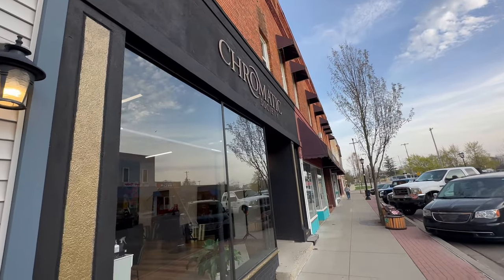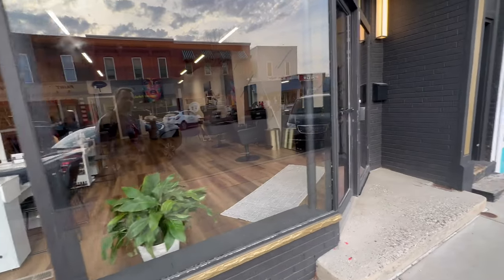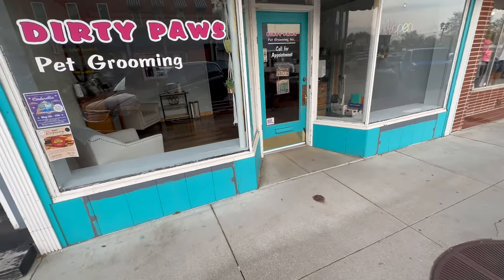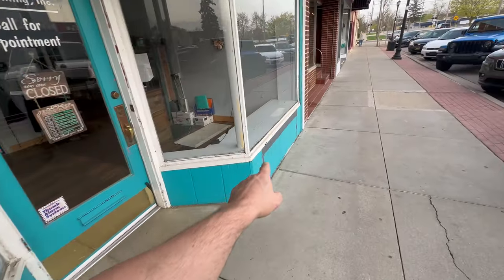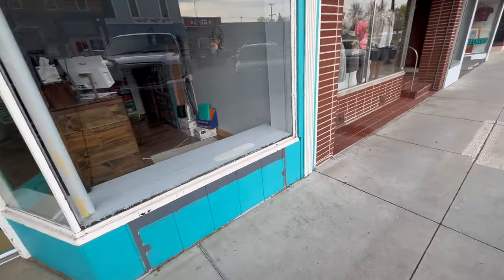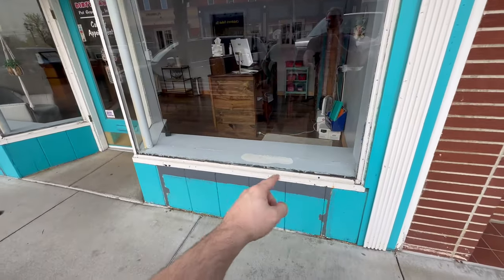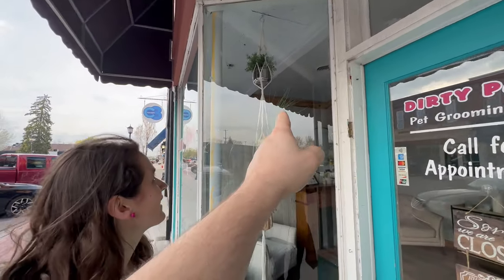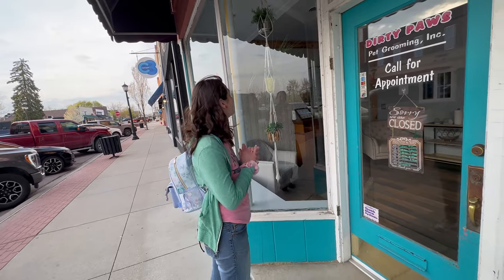The Chromatic Society has a really cool name — it looks to be a nail salon or beauty salon of some sort. Right next door is Dirty Paws. Years ago I'm a little familiar with this shop because they used to have kittens in the window boxes, which was really cute. They don't have kittens in there anymore, but they do have some really cool macrame — look at that thing, I really like that.